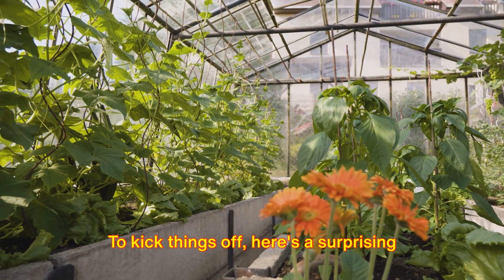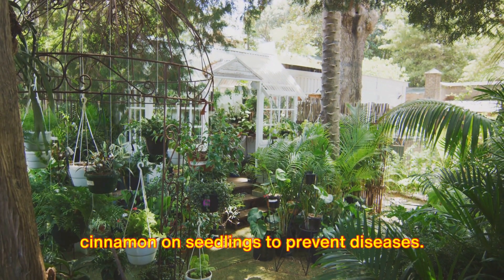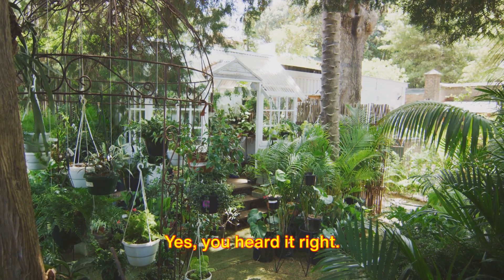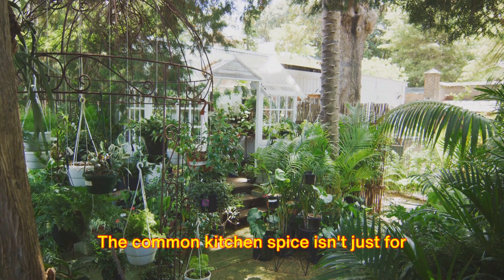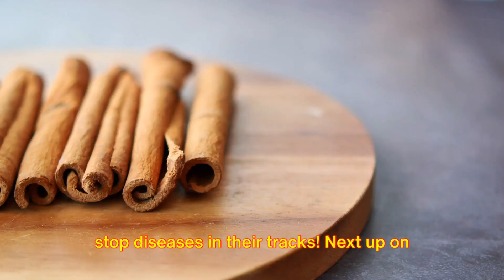To kick things off, here's a surprising tip you may not have heard before: use cinnamon on seedlings to prevent diseases. Yes, you heard it right. The common kitchen spice isn't just for baking — it's a natural fungicide that can stop diseases in their tracks.